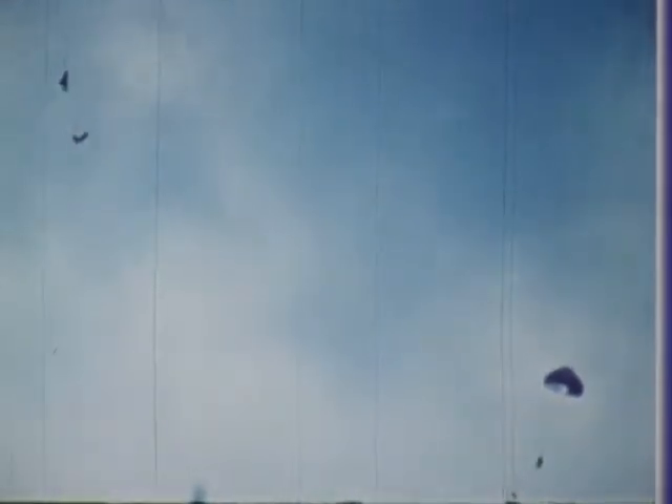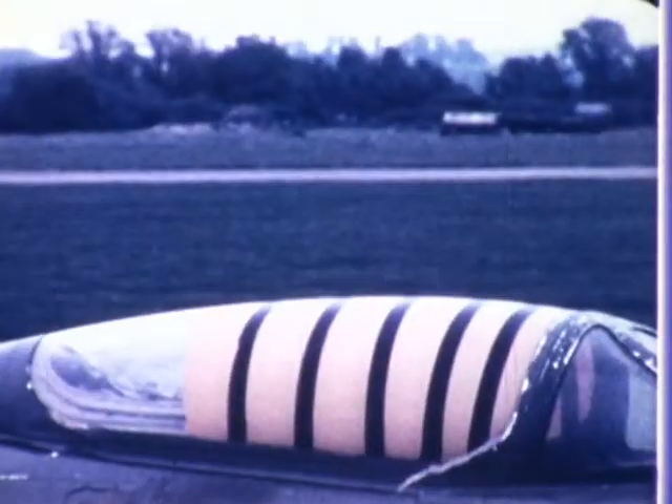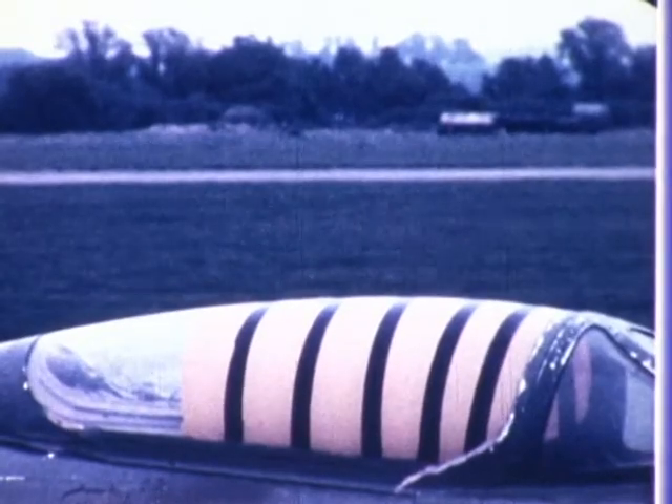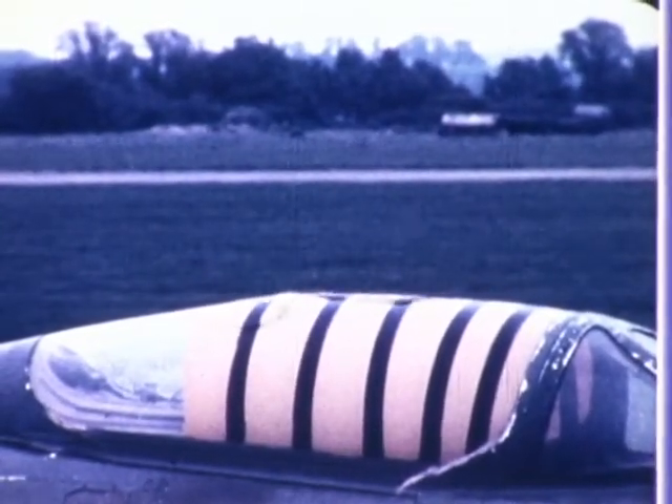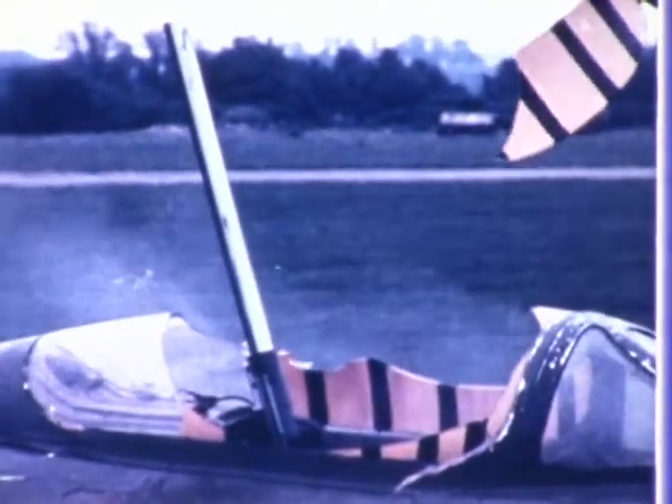The aircraft is fitted with Martin Baker rocket canopy jettison equipment and a seat/canopy interlock system, to ensure that the canopy is clear of the aircraft before seat ejection. In other aircraft, ejection is possible by direct penetration of the canopy, or by breaking up the canopy first by miniature detonating cord. These safe systems ensure the ejection of both crew members in the shortest practicable time under all flight conditions.